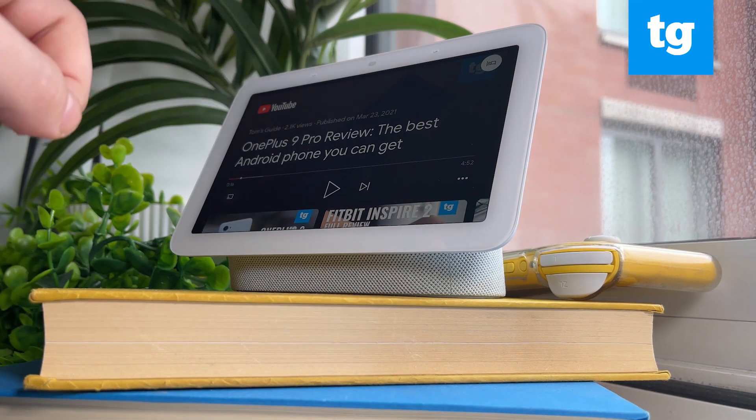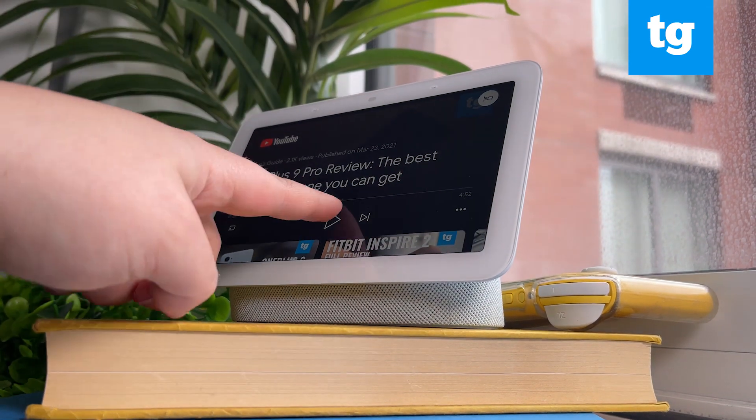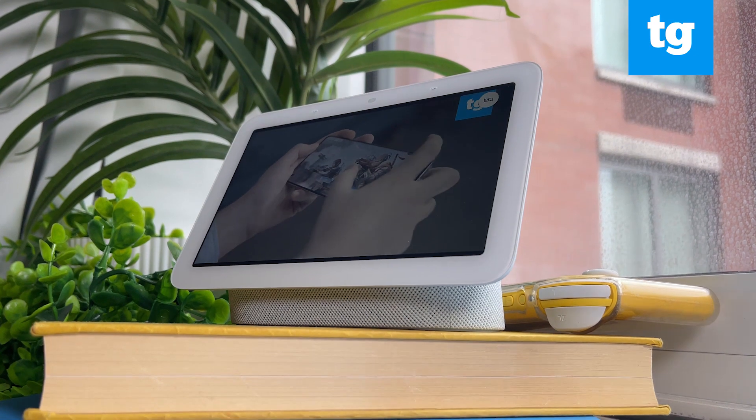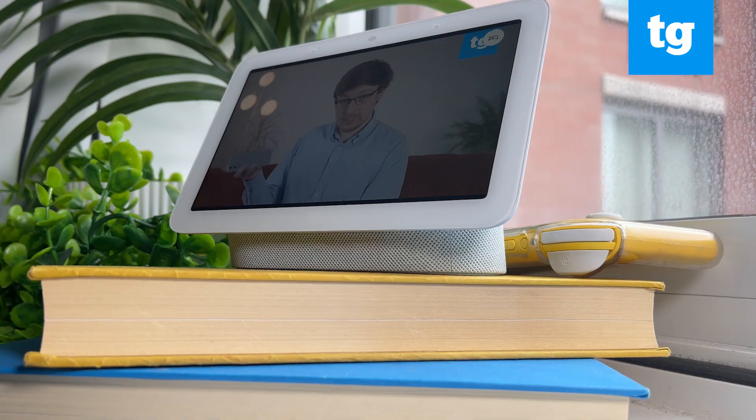That said, I had some issues learning how to use air gestures. You have to be fast and precise with your air tap to successfully pause or play video, and you also need to be standing directly in front of the display for the tool to work. Still, I can only get air gestures to work about half the time.